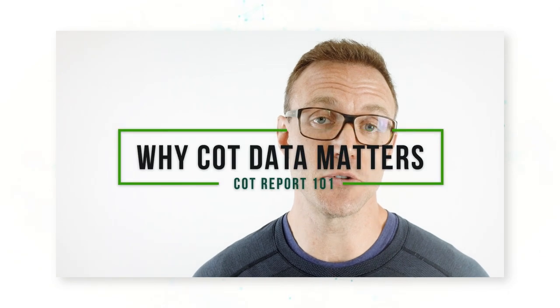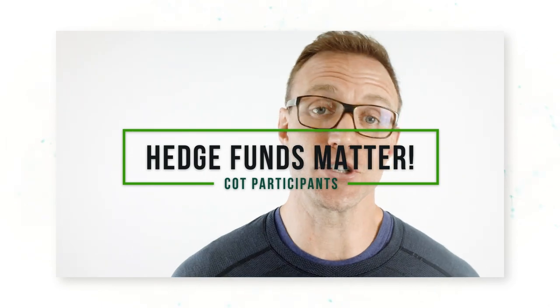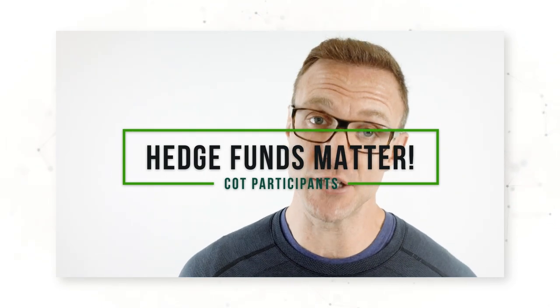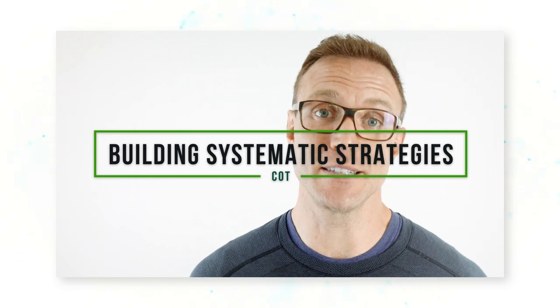Today we're going to be talking about COT 101 — what is the report and why does it matter. In the second video we'll be talking about commodity market participants and how we can see those participant positions in the COT reports, especially hedge funds, which matter a lot for commodity markets. In the third video we'll be talking about building real systematic trading systems using COT data.